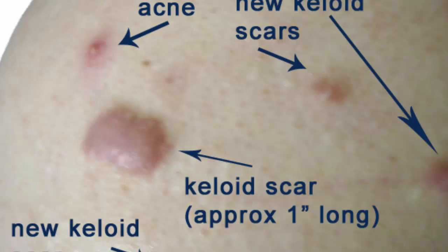Oatmeal helps treat acne because it can naturally clean your skin pores and take in the extra oil. It also cleans away dead skin and calms the swollen area. Mix 1 tablespoon of oatmeal with a small amount of water to make a spreadable paste. Wet the skin and rub the paste onto the area in circular motions. Let it sit for 10 minutes, then wash it off with lukewarm water. Do this one or two times a week.